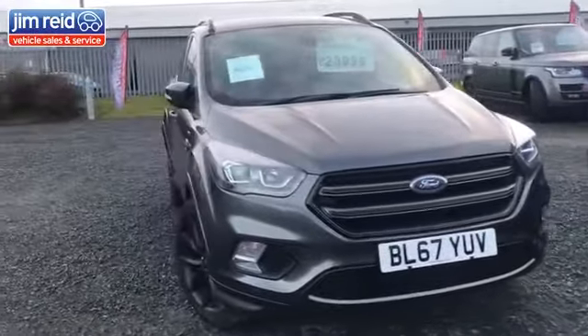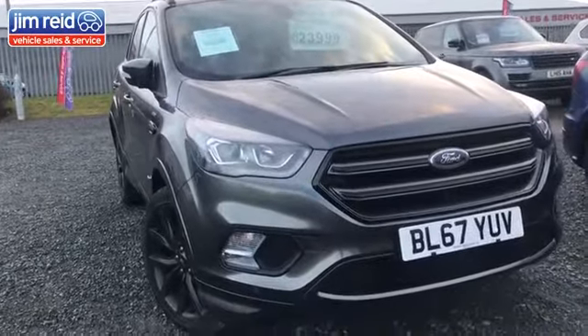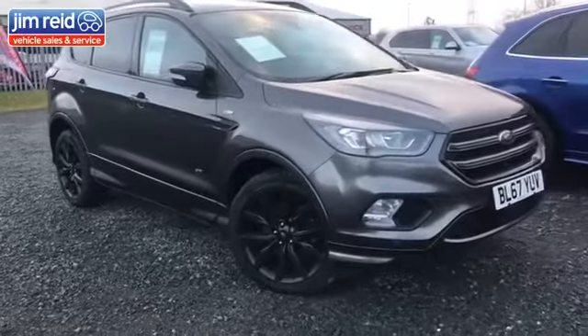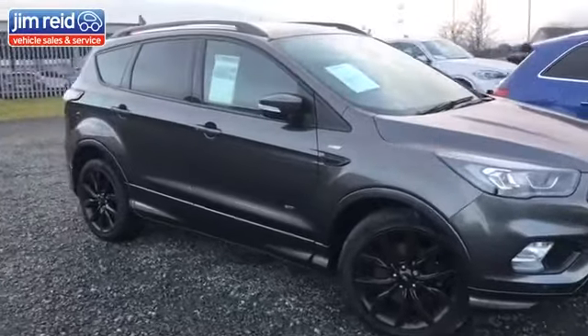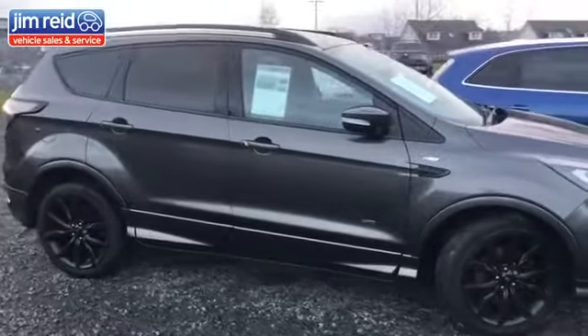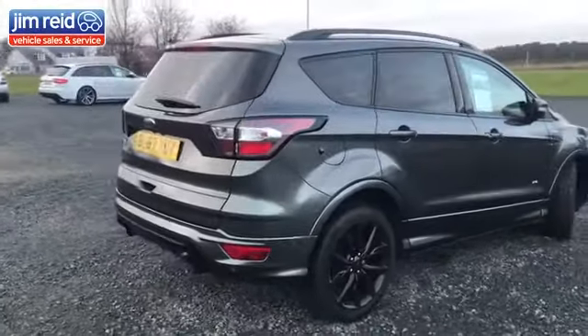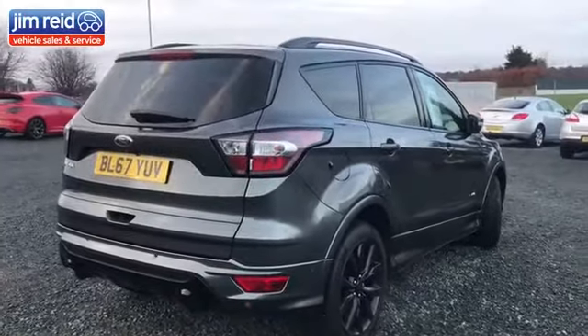We have a 67-plate Ford Kuga up at $23,999. This is the ST Line with the black pack — black grille at the front, black alloys, front and rear parking sensors. It is four-wheel drive and manual. A very nice, great-looking car with fantastic value for money.